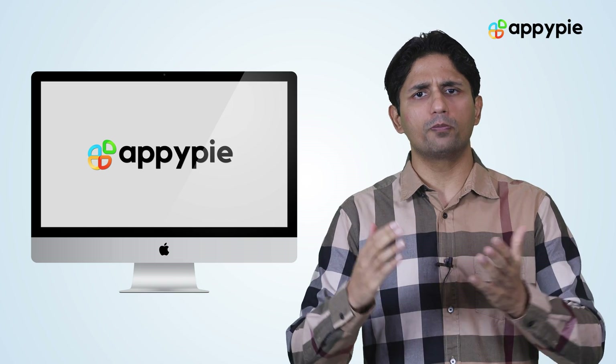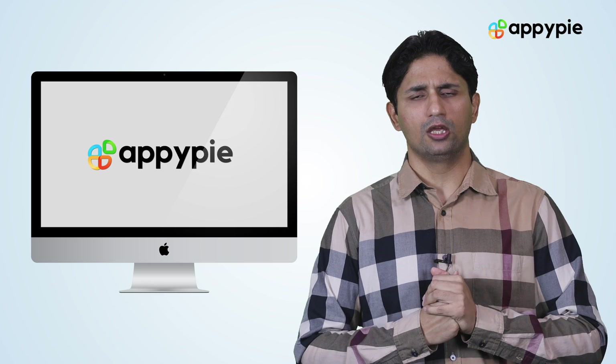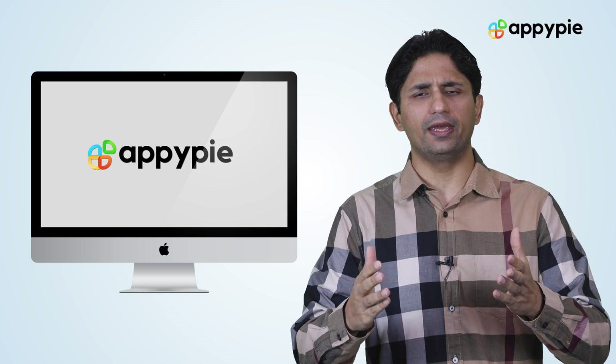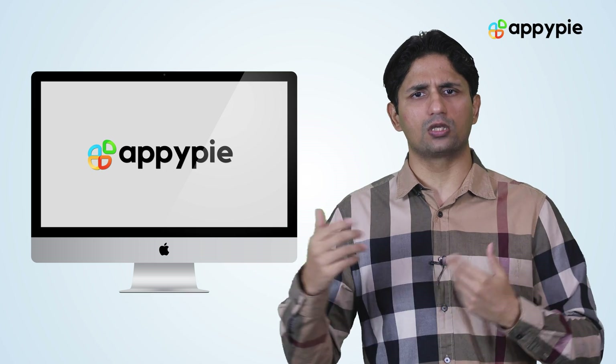Yes, Chen, you can certainly create a small business website using AppyPie. To be honest, we specialize in small businesses, so you could certainly create a small business website using our platform.